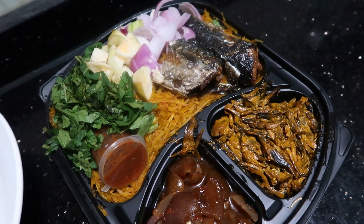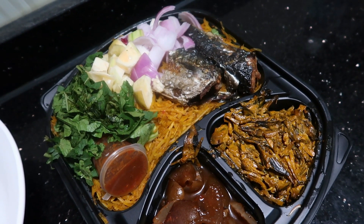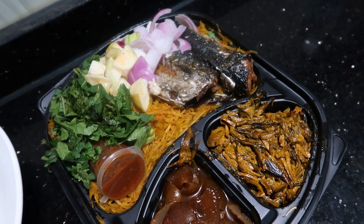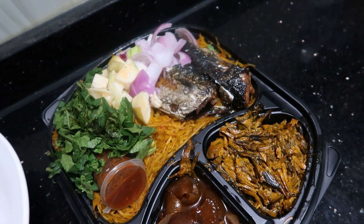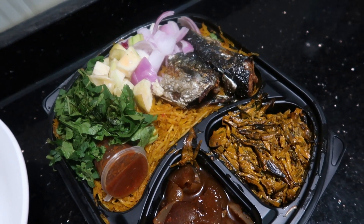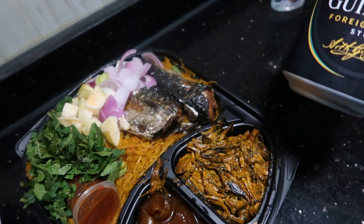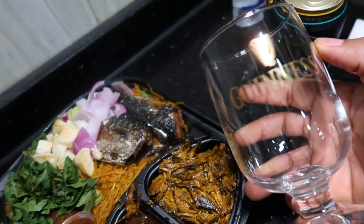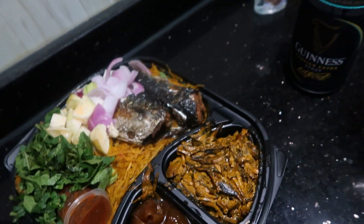For those of you that don't know, I'm Igbo from the eastern part of Nigeria, and abacha is one of our delicacies. As an Igbo woman, this abacha goes down well with stout, and I have this Guinness glass — Diadio, if you're watching...